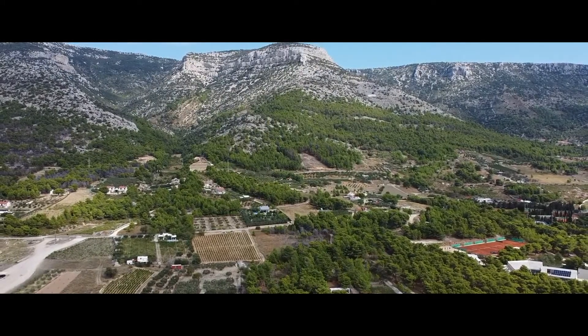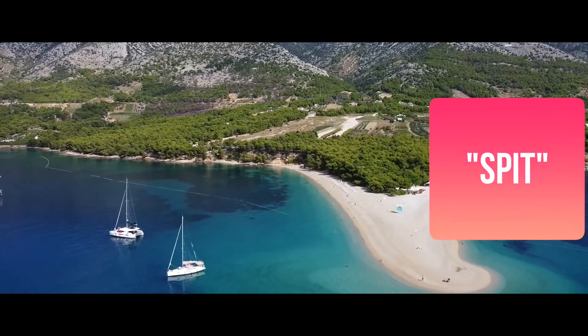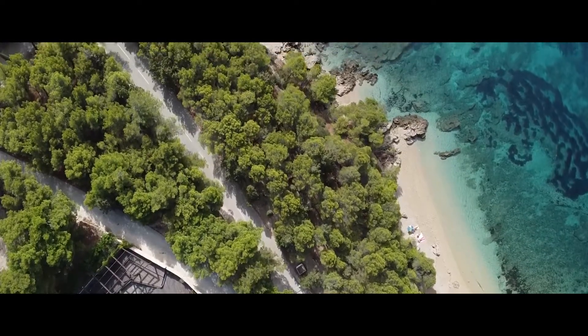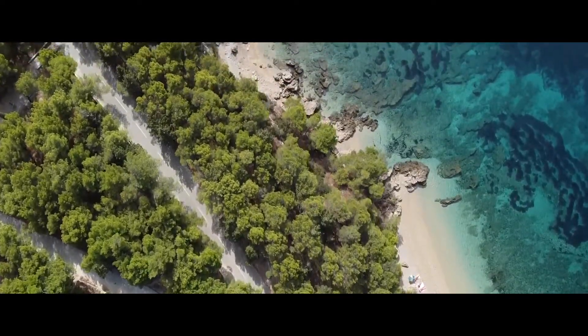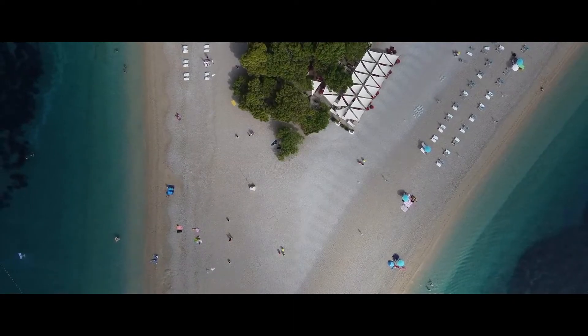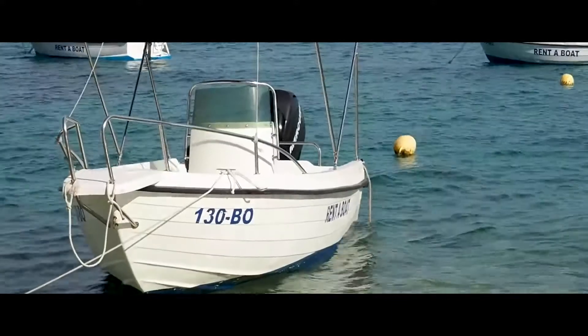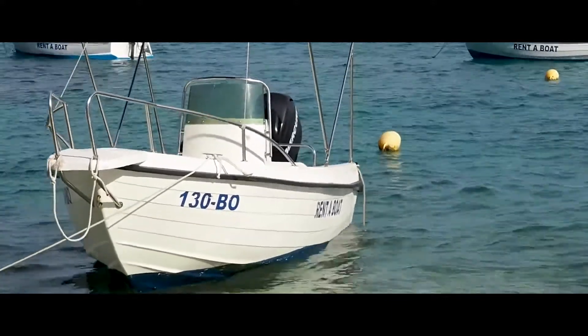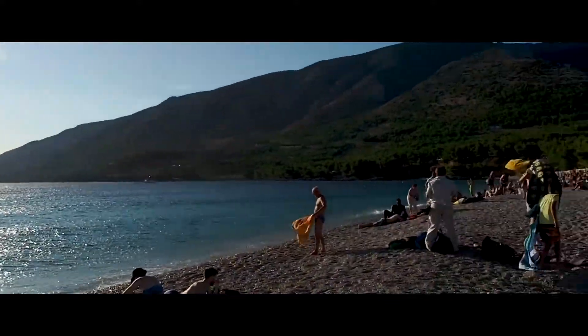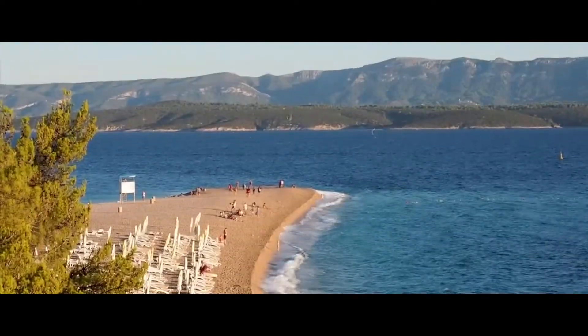Zlatni Rat Beach: Croatia's most photographed beach has to be the remarkable Zlatni Rat, located in Bol on the south coast of Brač. This unusual landform known as a spit is made up of fine pebbles and runs 500 meters perpendicular to the coast. Depending on local winds and currents, it moves and changes shape from season to season, backed by a cluster of pine trees offering shade and overlooked by the rocky heights of Vidova Gora mountain.